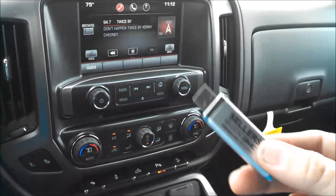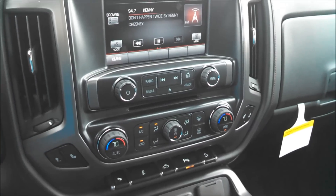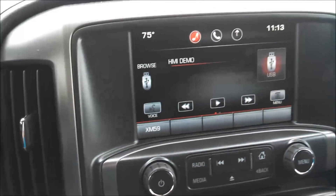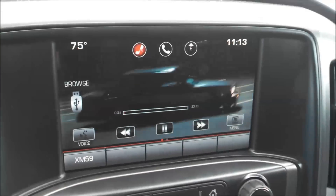We have a USB flash drive that actually has some video formats on it. I'm going to go ahead and insert that into our center console here. There's a USB plug beside the little auxiliary jack as you can see.